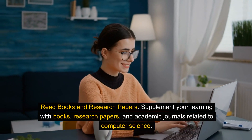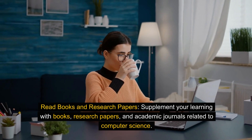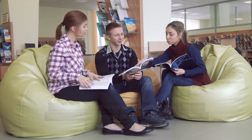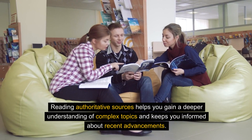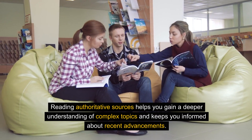Read books and research papers. Supplement your learning with books, research papers, and academic journals related to computer science. Reading authoritative sources helps you gain a deeper understanding of complex topics and keeps you informed about recent advancements.